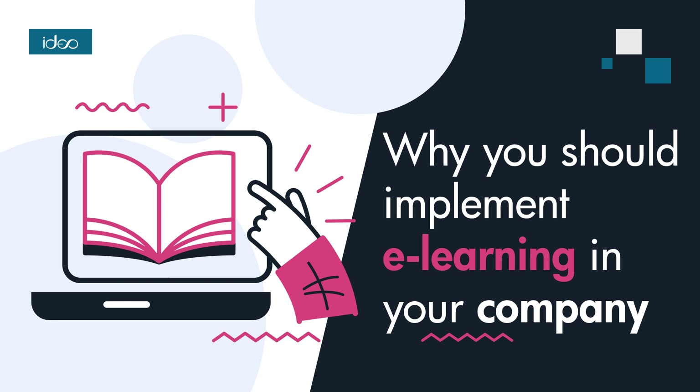E-learning is a rapidly evolving field with promising prospects for development. Several key trends are expected to shape its growth in the near future. One of the major directions of e-learning development is personalization, achieved through advanced artificial intelligence and data analytics. Virtual and augmented reality technologies will also have a major impact on e-learning. These tools allow you to create realistic and interactive learning experiences. Practical training or presentations are more engaging, which positively impacts learning effectiveness.